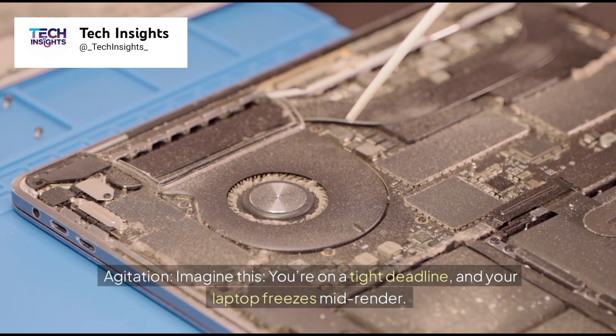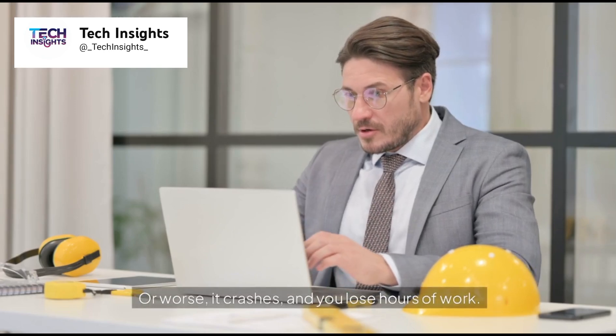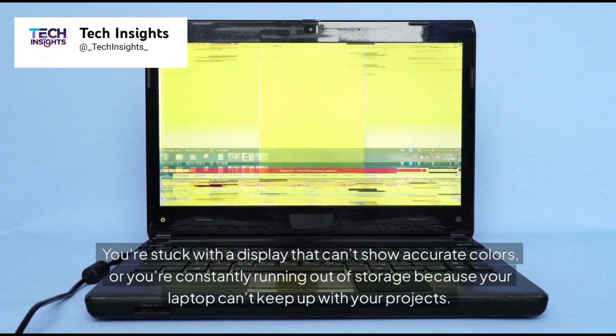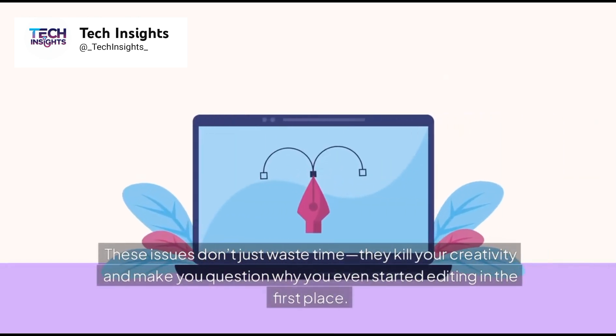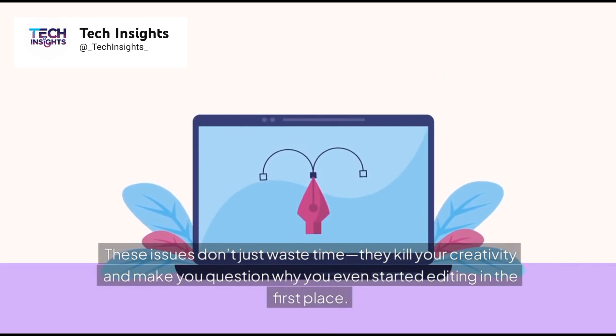Imagine this: you're on a tight deadline, and your laptop freezes mid-render. Or worse, it crashes, and you lose hours of work. You're stuck with a display that can't show accurate colors, or you're constantly running out of storage because your laptop can't keep up with your projects. These issues don't just waste time — they kill your creativity and make you question why you even started editing in the first place.